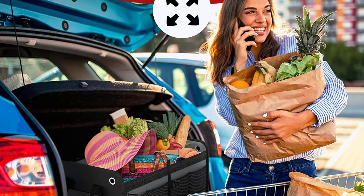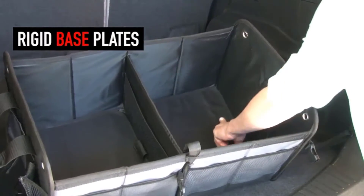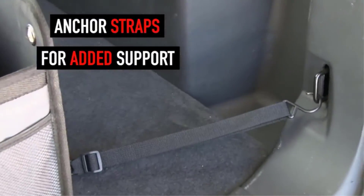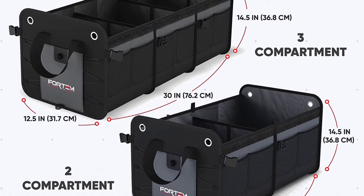You can use the side pockets to keep small tools and accessories such as maps, cell phones, magazines, keys, etc. The rigid lid cover provides extra protection to your tools. It is easy to fit in the backseat. You can use it in an automobile such as an SUV, van, car, truck, etc. It is available in grey and black color.